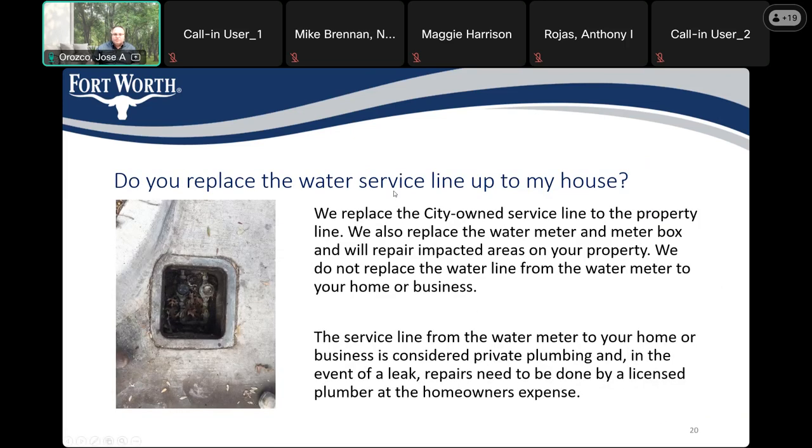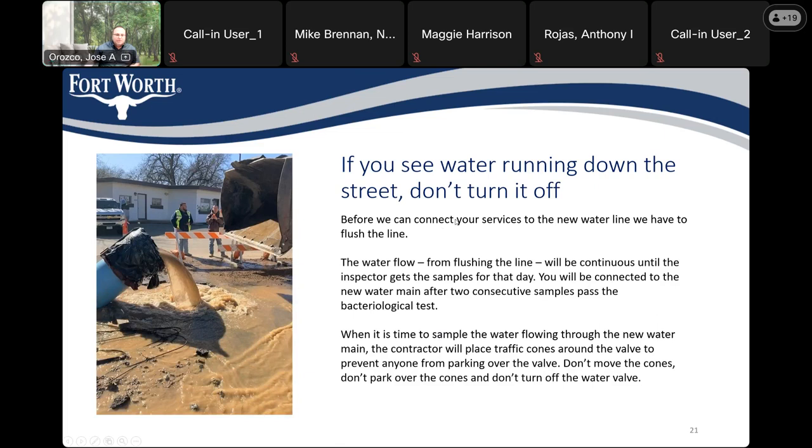Do you replace the water service line up to the house or property? We do not. We connect the water to the meter to the street. The service from the meter to the property is the property owner's responsibility. If you see water running down the street, please do not turn it off — the water flow is necessary for flushing the line, and water flow will be continuous during this process while we test the water to make sure it is safe to consume.